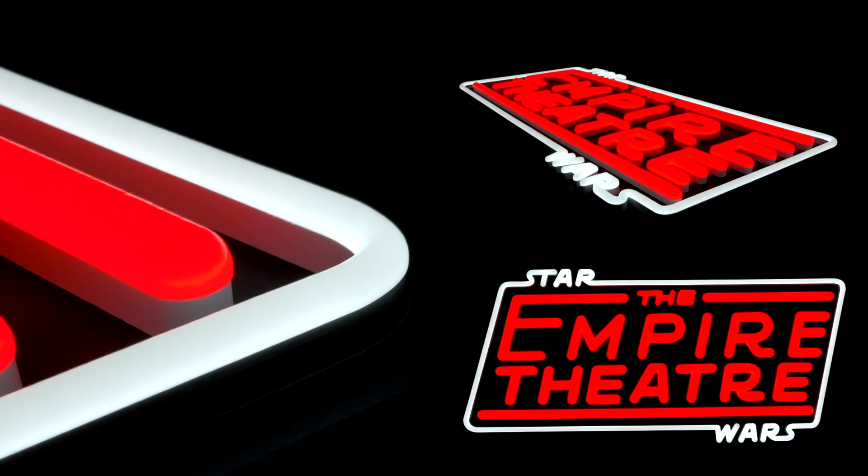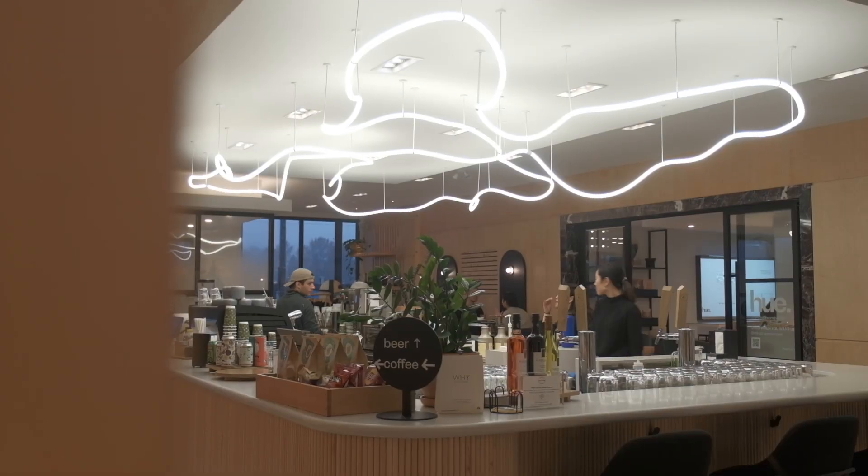Seattle is one of the most iconic cities on the West Coast. It's known for its natural beauty and iconic landmarks. Check out how High Neon has illuminated the stores around Seattle, Washington with our custom and pre-made LED neon signs.